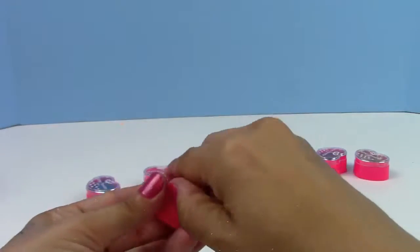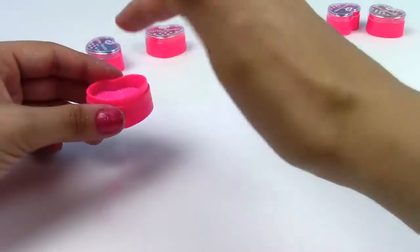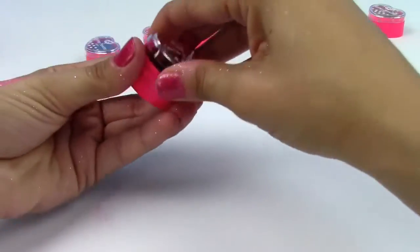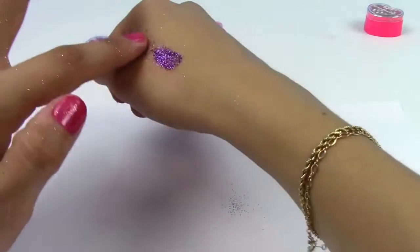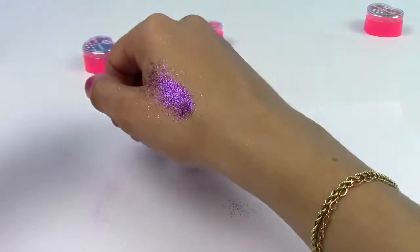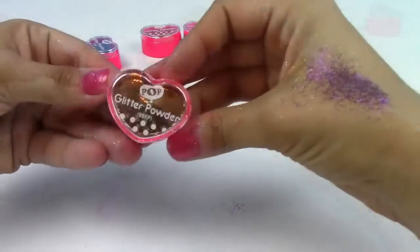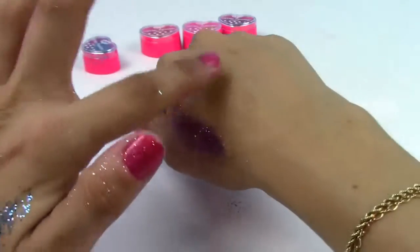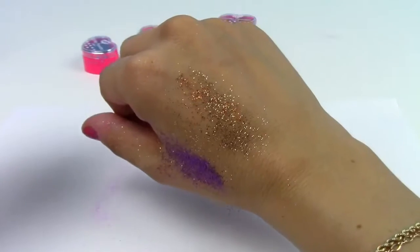Barbie wanted some glitter too — here's pink and purple. Oh my goodness, I have so much glitter on me! This purple is really, really pretty. And then last we have this gold — oh, these are beautiful!